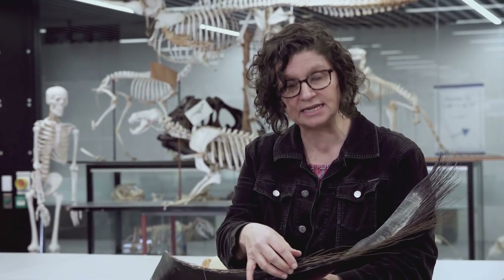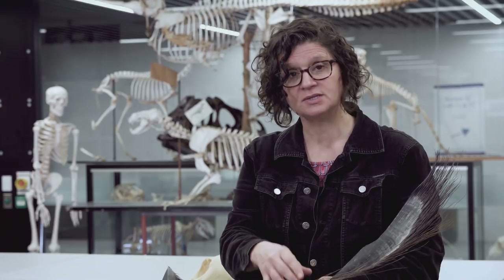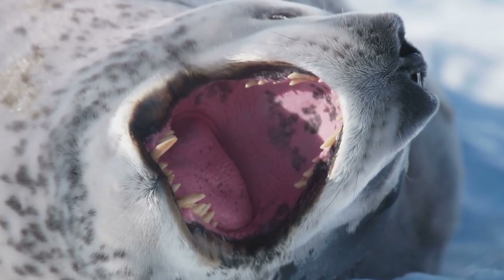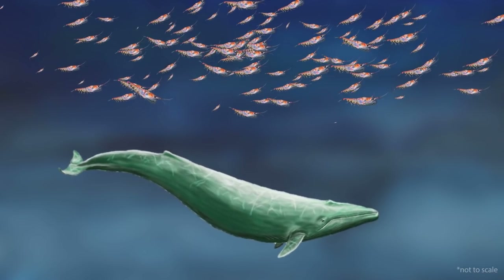For the ancestral baleen whales, delicate baleen grew between their teeth. Imagine how easily damaged this baleen would be — if they chomped down on their prey, they'd damage it. So the ancestral whales probably used suction feeding, again like leopard seals today. If they open their mouth wide and draw back their massive tongue, a vacuum forms and water, hopefully laden with prey, is sucked into the mouth. This is an efficient form of hunting if you have access to swarming small prey, and you don't need teeth for suction feeding. So although those ancestral whales had teeth, they no longer needed them.